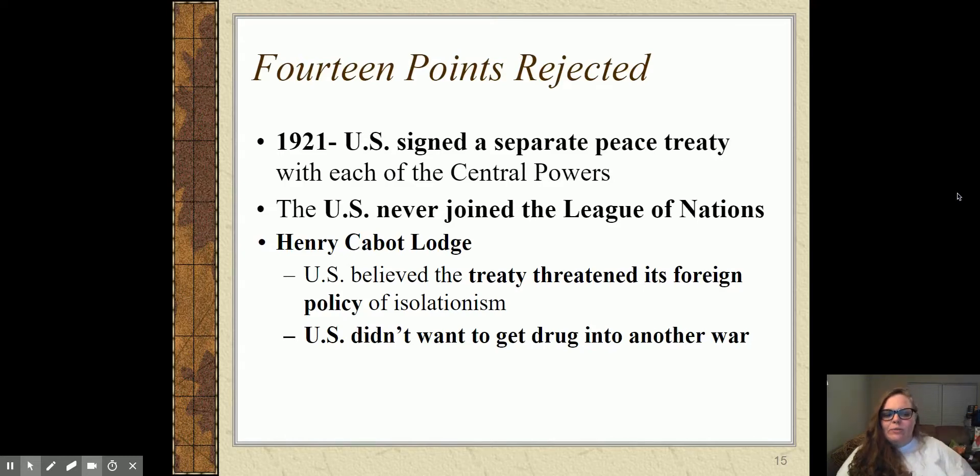Lodge honestly believed the League of Nations was a bad plan — he didn't want U.S. foreign policy tied to the League. Not only could the League stop us from declaring war, but if the League decided war was necessary, as a member we were supposed to go to war with it. They did not want the U.S. dragged into another stupid war. Because we never joined the League of Nations, we were still technically at war, so we don't sign the Treaty of Versailles and instead sign separate peace treaties with each of the central powers.